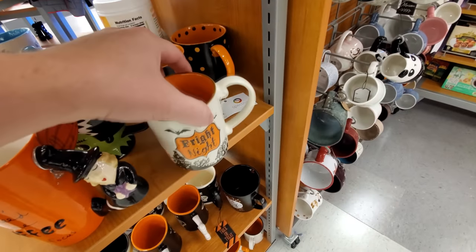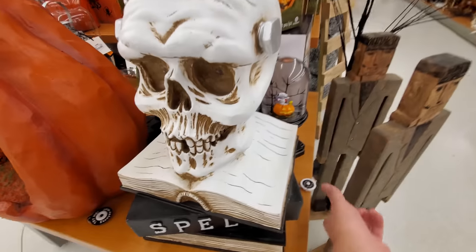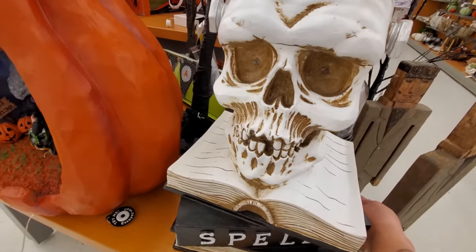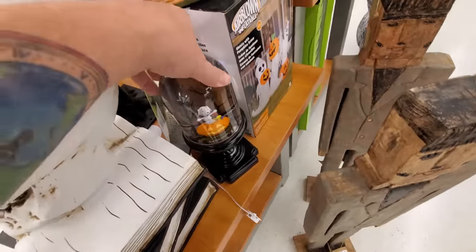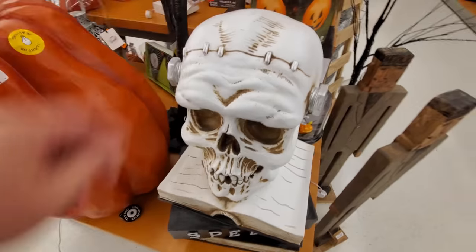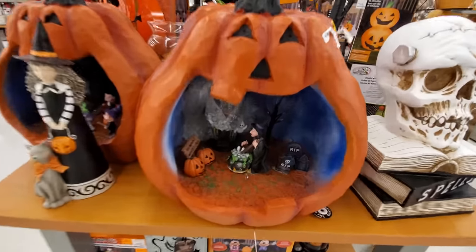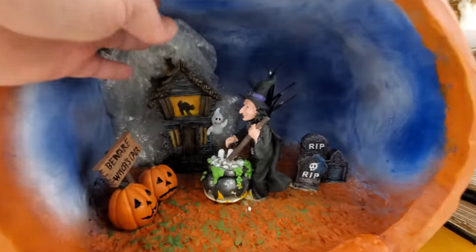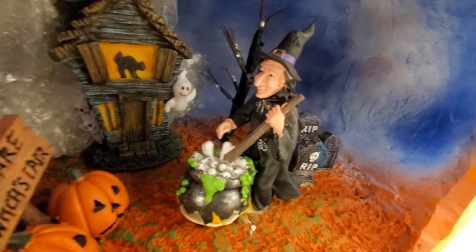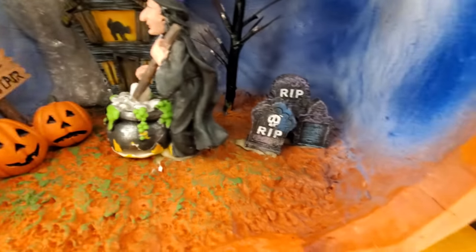I'm very tempted for that one. Oh look at this — I think his eyes light up. The try me goes to this one. And here's a big pumpkin with a haunted scene inside — we got a witch, haunted house, a witch's lair.